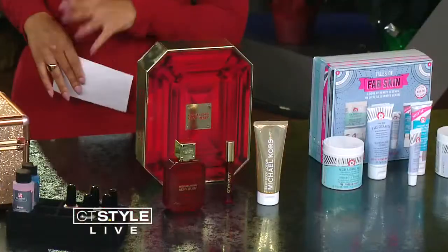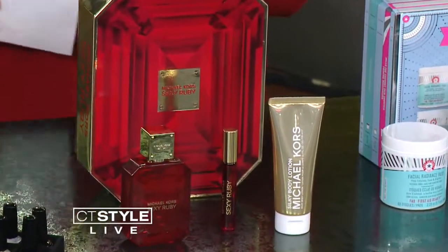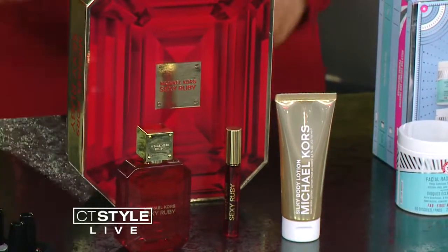This is my favorite — inspired by Michael Kors, it's called Sexy Ruby. This scent is amazing. It has some raspberry notes, some apricot notes, some warm notes of vanilla bean. Can we give it a spray? He really knows what women like. It's not too strong, it's just nice. It's perfect — really beautiful for moms, girlfriends, everyone. Nice gift idea.